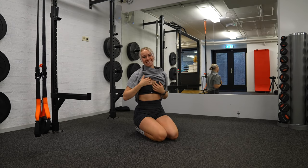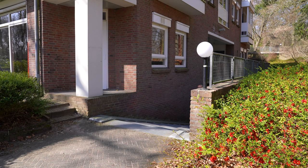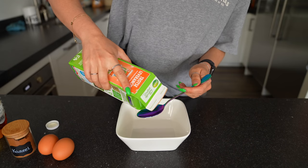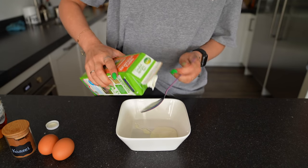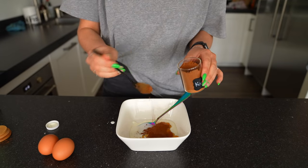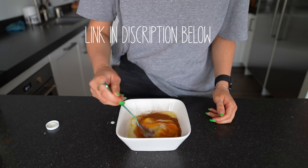Totally done! The feeling after a good workout is so addictive. Let's get home now and make some lunch. Today I make yogurt toast for lunch. If you want to see the whole recipe, you have to check my channel because there's a video where I explain the whole recipe.